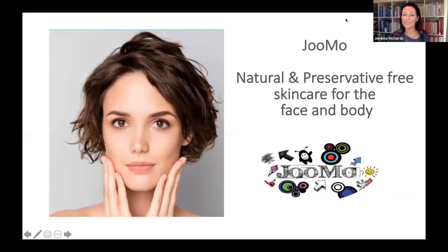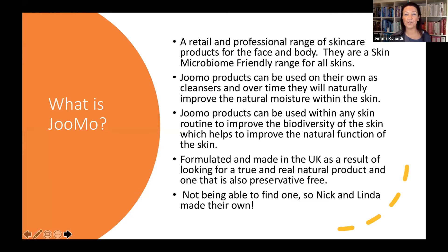Hello everybody. I'm just going to share my screen and let's get started. Jumo is natural and preservative-free skincare for the face and body. So what is Jumo? It's a retail and professional range of skincare products for both the face and body. Their real focus is on the skin microbiome and enhancing the ability of the skin to do what it does naturally and at its best performance.